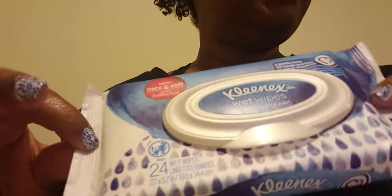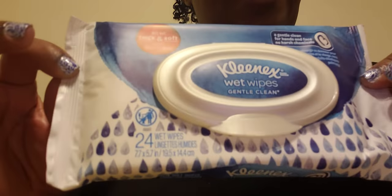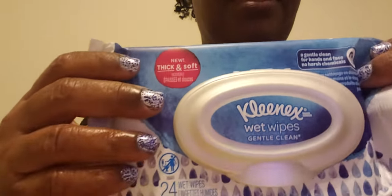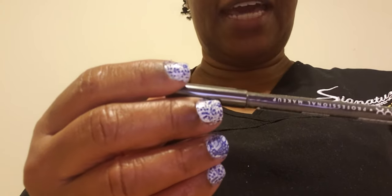Hello everyone, this is Joanna. Today I went back to Bath and Body Works, but first I wanted to share a couple of things. I found some disposable Kleenex wet wipes at Schnucks today, which I really like. Then I also went to Walgreens and picked up two lip liners — I wanted the one called Mason but I should have gotten it when I first saw it.